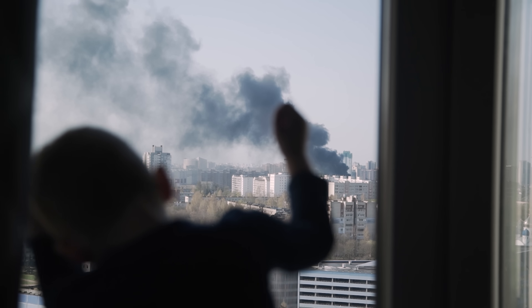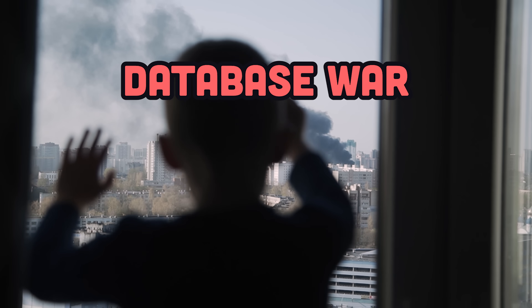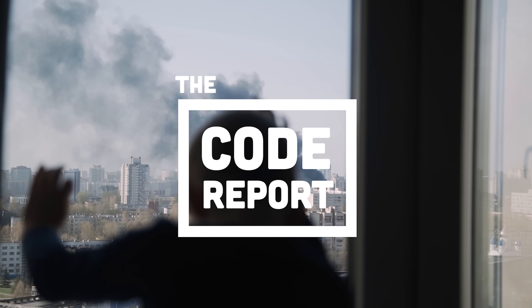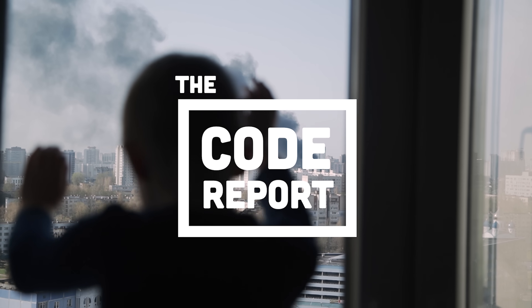If you thought the JavaScript framework war was bad, it's nothing compared to the database war, where companies have billions of dollars at stake, all competing to store your data. This has been The Code Report — thanks for watching, and I will see you in the next one.